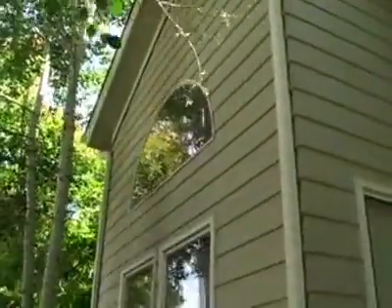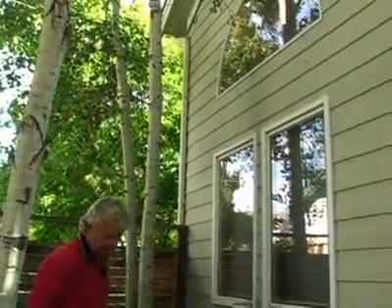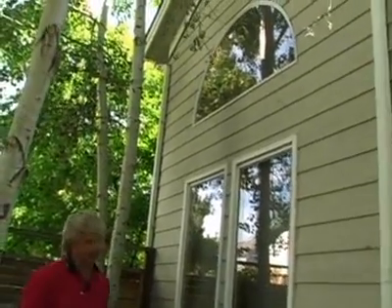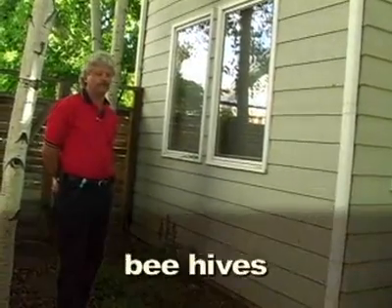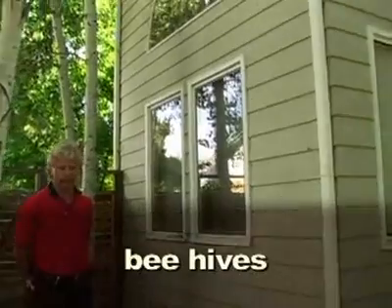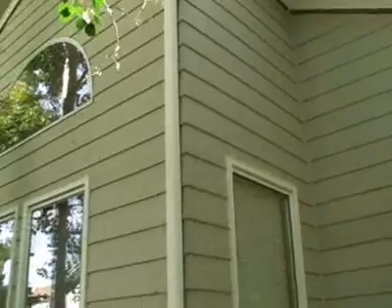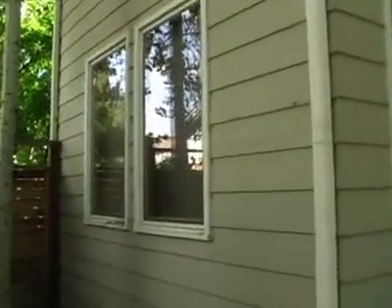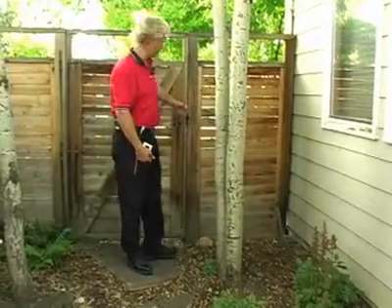When walking around the house looking at the eaves and soffits, I look for beehives. We get a lot of beehives here — eighty percent of the homes I look at have bees. You need to talk to your client briefly about it. You don't need to focus on it, but if they're allergic to bees they would really like to know there's a beehive up there. If you're allergic to bees, you definitely want to be aware of it.